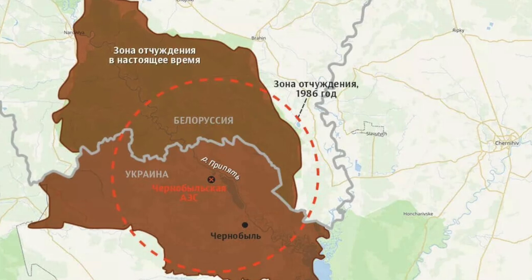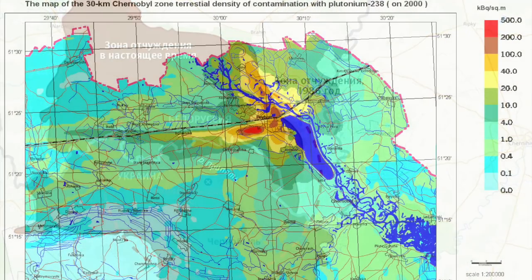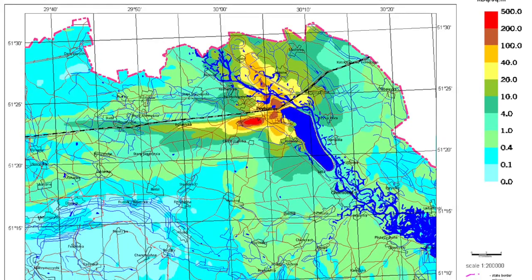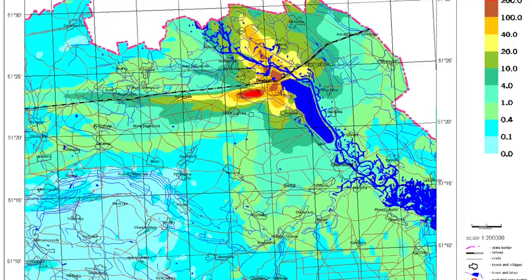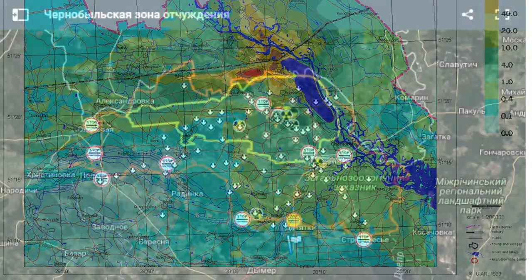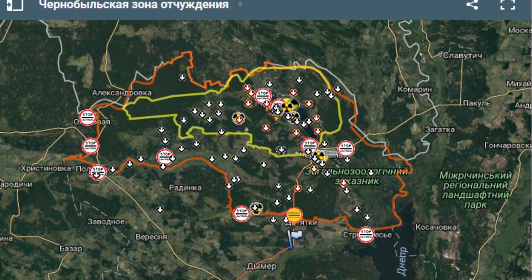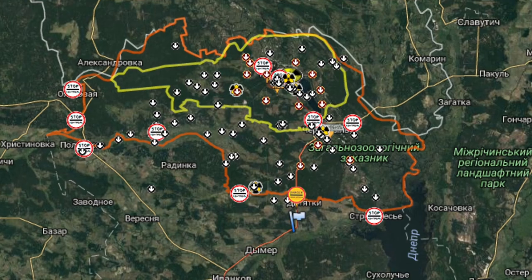Specifically, in the town of Chernobyl, 12 kilometers from the nuclear power plant, the radiation background does not exceed that of Kiev or Moscow — 10 to 15 microrentgen per hour. In Pripyat, 3 kilometers from the plant, the average background is 50 to 80 microrentgen per hour. This is absolutely safe for a short-term stay, explains the stalker.